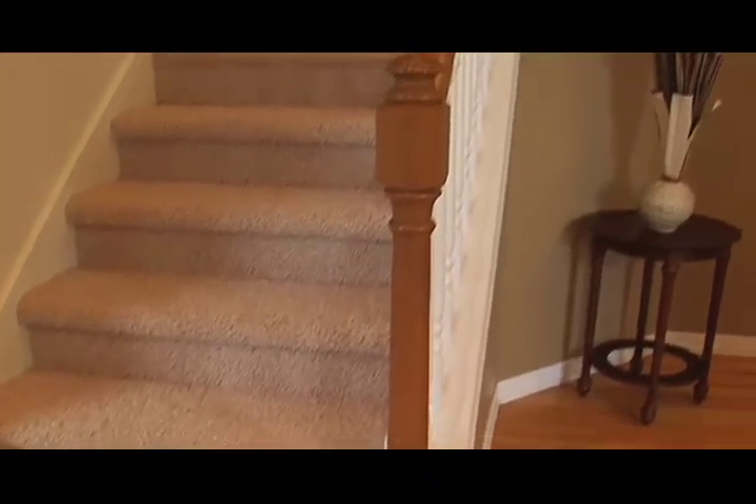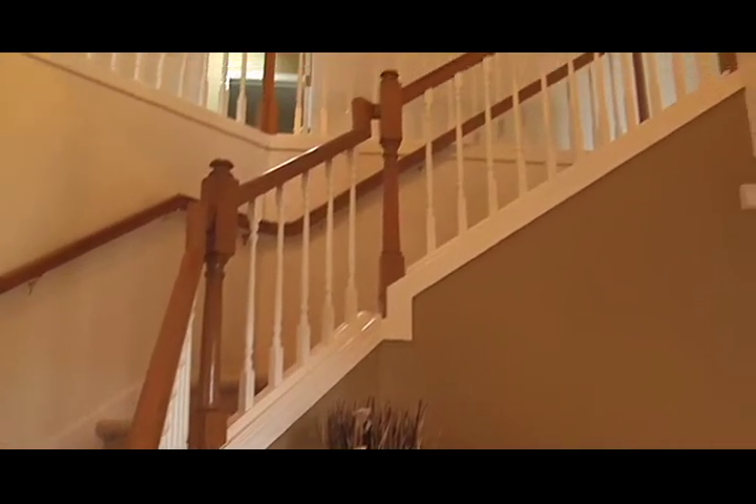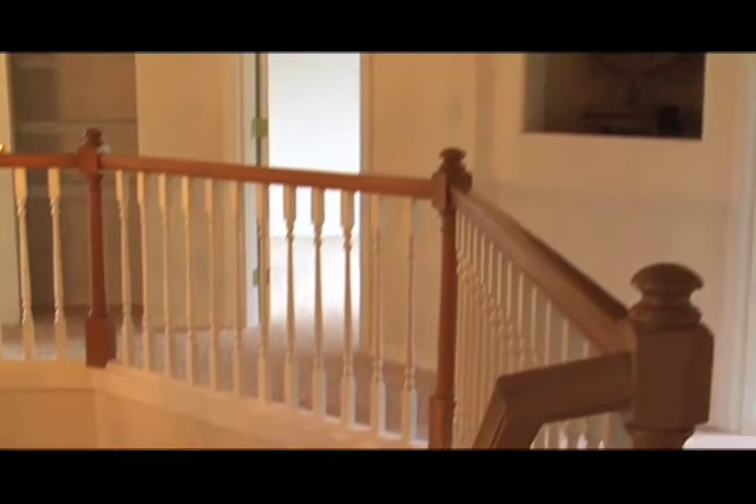When you enter the home, the first thing you'll notice is the lovely winding staircase. The brand new frise carpet and freshly painted neutral tones will easily accommodate your decorating ideas.